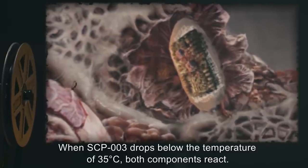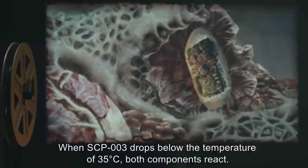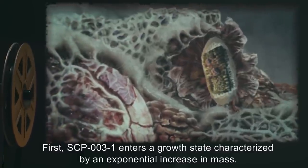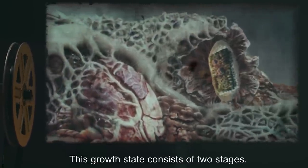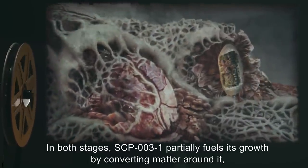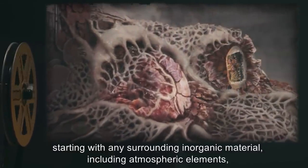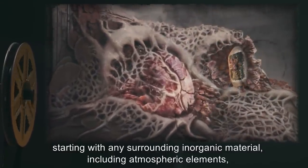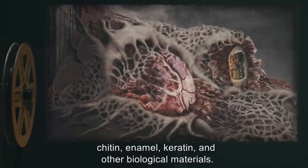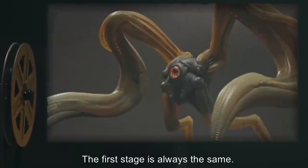When SCP-003 drops below 35 degrees Celsius, both components react. First, SCP-003-1 enters a growth state characterized by an exponential increase in mass. This growth state consists of two stages. In both stages, SCP-003-1 partially fuels its growth by converting matter around it, starting with surrounding inorganic material including atmospheric elements, then non-living organic material including cells of dead skin, hair, chitin, enamel, keratin, and other biological materials. The first stage is always the same.